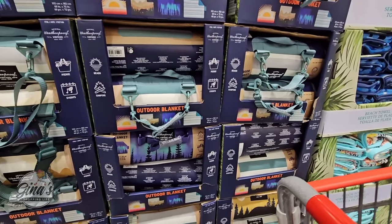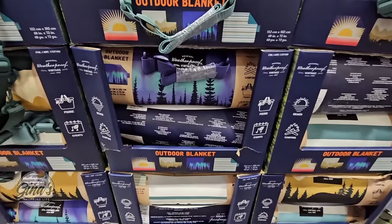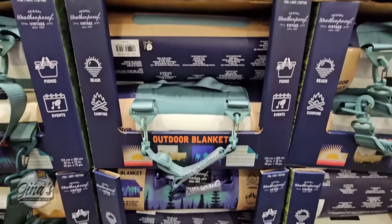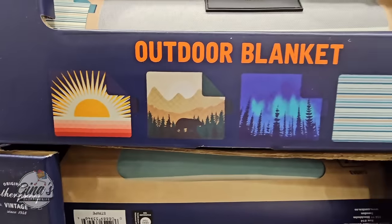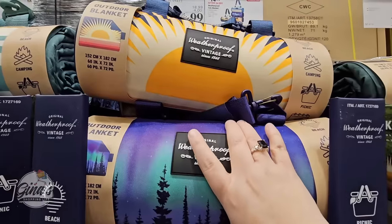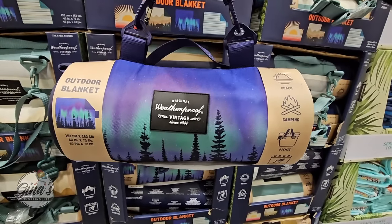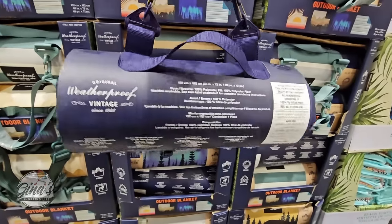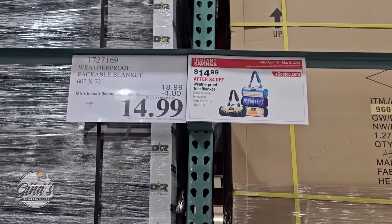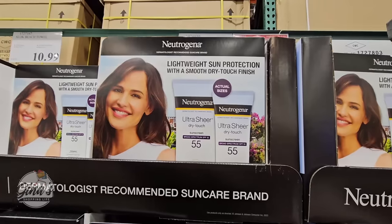The outdoor blanket by Weatherproof Vintage — I am so excited that these are on sale! It's a $4 savings, so $14.99 for each. For an outdoor blanket, that is such a great price. You have four options; the size is about 60 by 72 inches. I think I want the night sky one — it looks so pretty and is so good to have on hand.